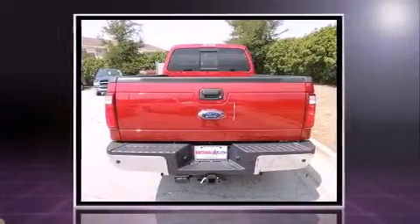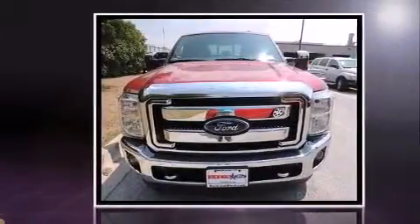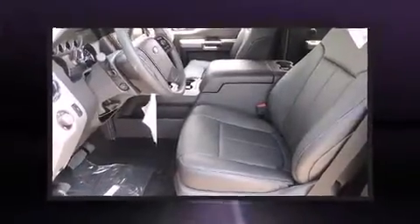Four-wheel drive allows you to go places you've only imagined. Ford prioritized fit and finish as evidenced by front and rear reading lights, a rear step bumper, an outside temperature display, a trailer hitch, and much more.